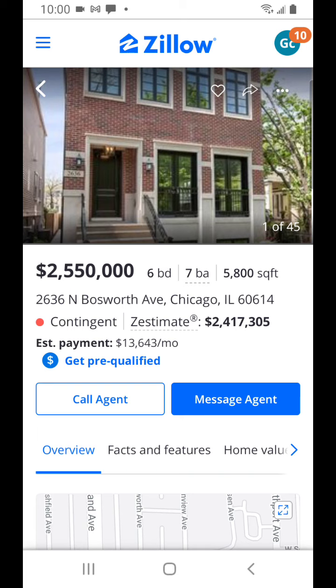Right now it is contingent, meaning someone has actually put an offer on it and they're going to see if it will close - the seller will end up transferring this property to the buyer. This property has actually been on the market before and was pending a sale, but then got kicked back onto the market.